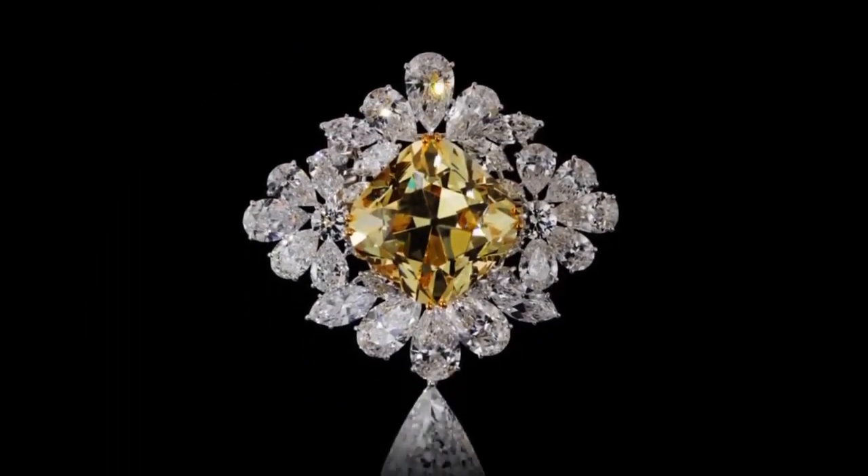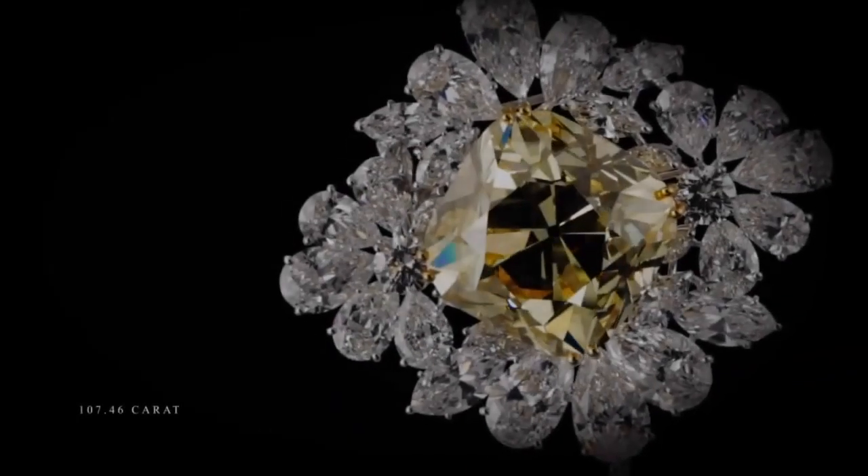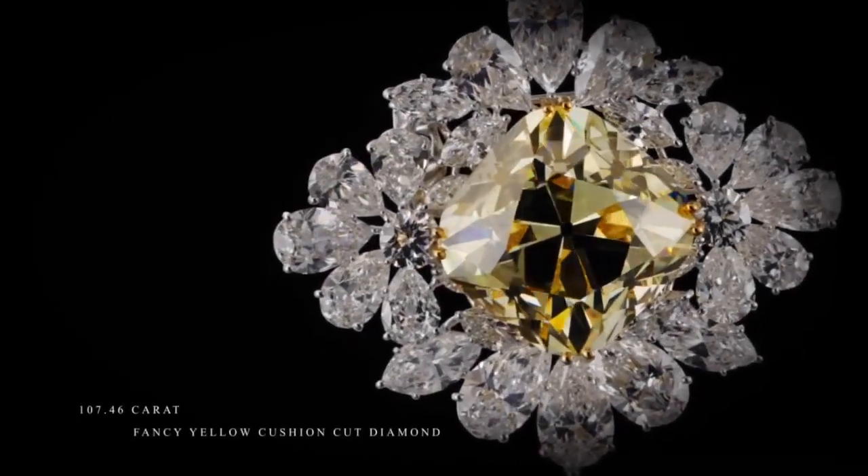These are the secret collection of Harry Winston — each piece created with style and elegance. Thank you for watching, and have a nice day. Don't forget to subscribe.